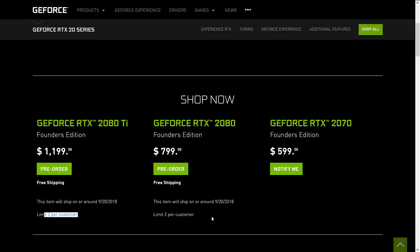I'm actually pretty shocked — real-time ray tracing is a lot closer at hand than I ever thought it was going to be.